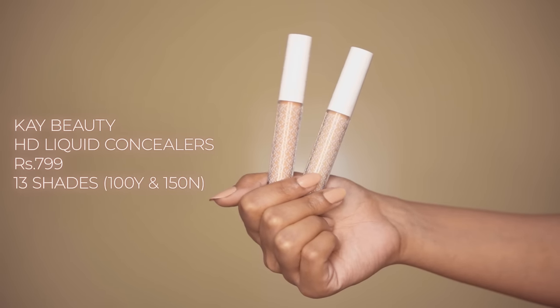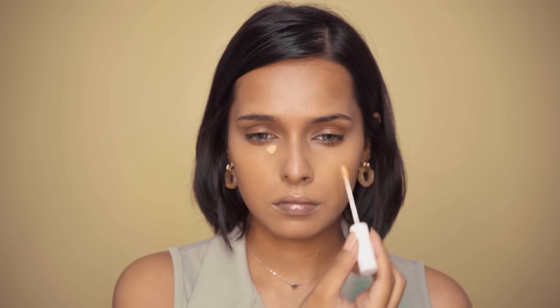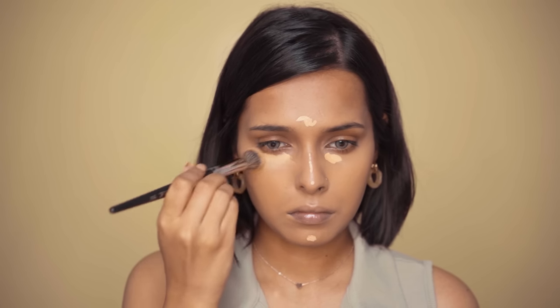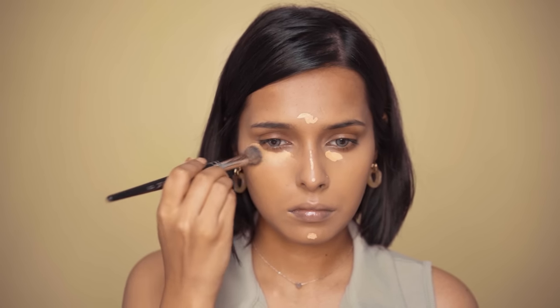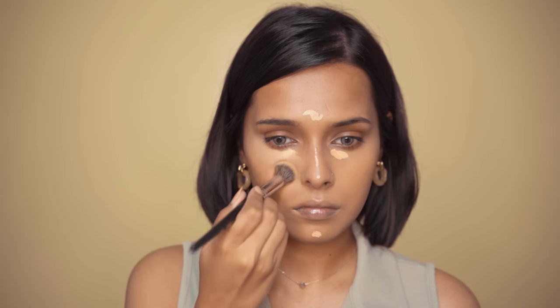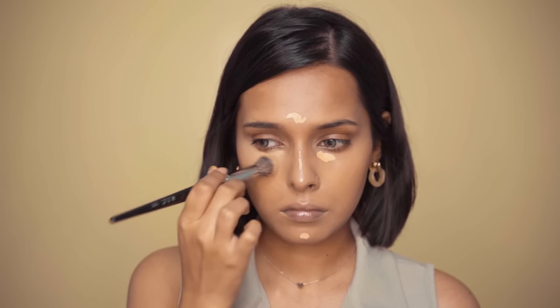Next is the K-Beauty HD liquid concealer. I have two shades that I like using on my under eyes. 100Y is for brightening up my under eyes and 150N is for concealing. I mix both shades and apply them on my under eyes, for the chin, and the tip of my nose — I just like to highlight my nose a little bit. I really like the shade names of the base products; it's really easy to understand and find your shade just by the shade names. This concealer is available in 13 shades. It has a matte finish, is very blendable, and has medium to high buildable coverage.